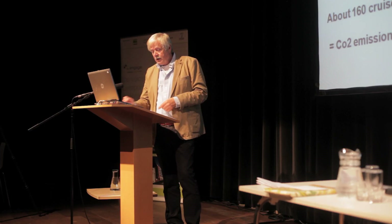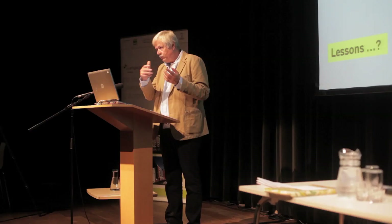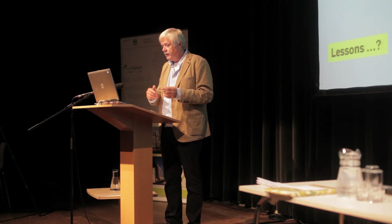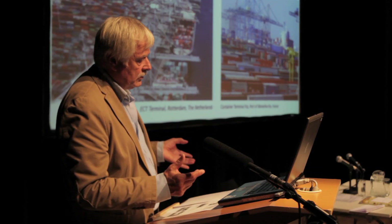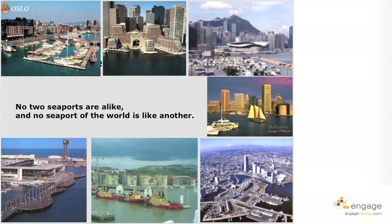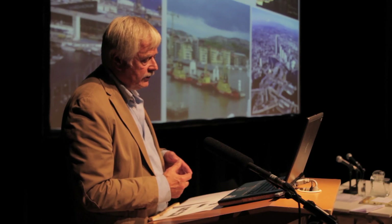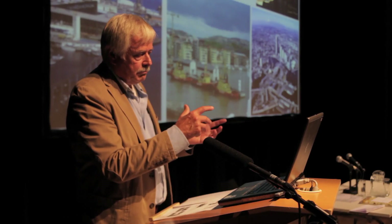Coming to the end of my presentation, I want to briefly discuss what lessons we can learn for Liverpool Waters from projects around the world and especially from HafenCity Hamburg. All container terminals look similar around the world — the same requirements apply for container handling whether in China, Genoa, Marseille, Rotterdam, or Liverpool. But on the other hand, no two seaports are alike — they all have different histories and redeveloped parts of former seaport areas, resulting in a great variety of waterfront projects around the world.